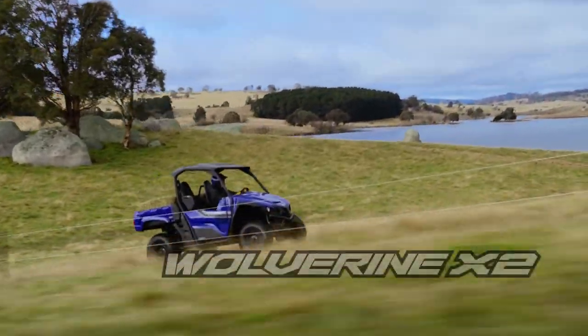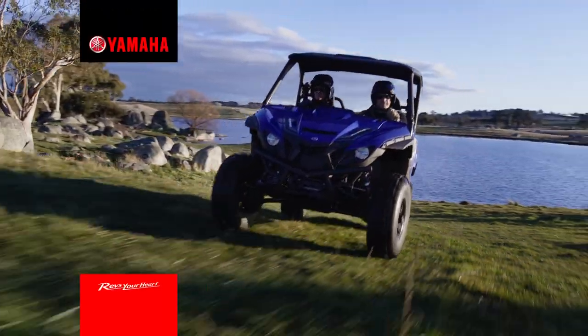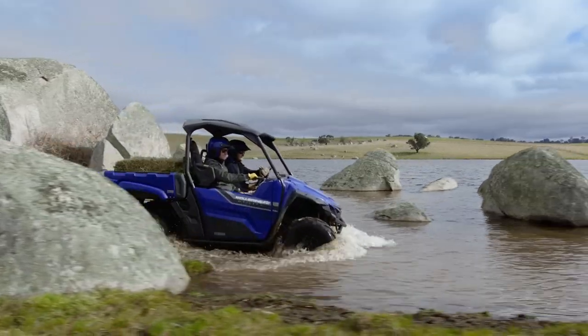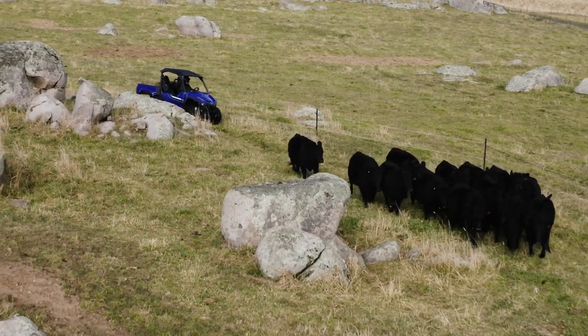Meet the Wolverine X2 Utility, the side-by-side vehicle that's built for Aussie and Kiwi farmers. Yamaha has been making side-by-sides to tackle the toughest tasks for nearly 20 years. The X2 Utility brings that capability and adds comfort and confidence for the ultimate access-all-areas workhorse.